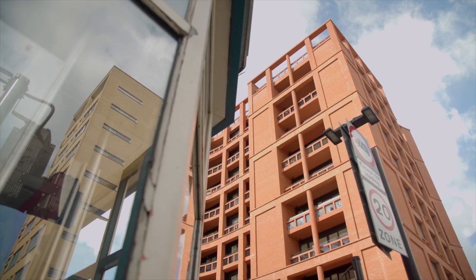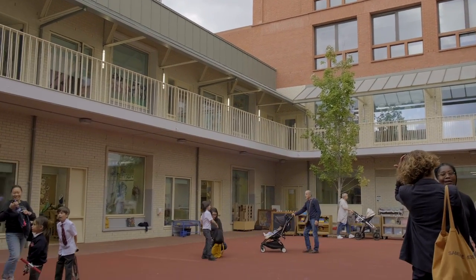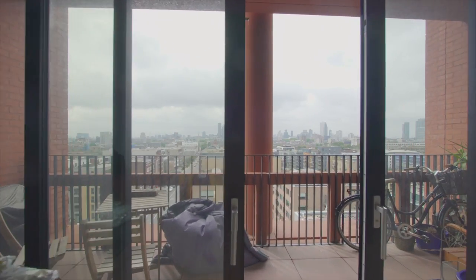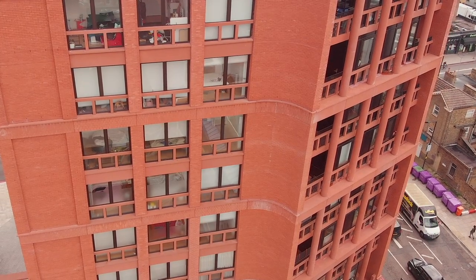It's very definitely a landmark — it's a big building — but in a way there's a parity between inside and outside space, so rather than the balconies being these projecting elements, they're just part of this pattern of openings.